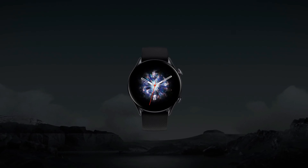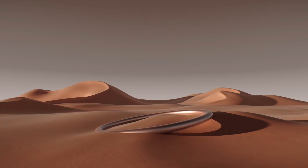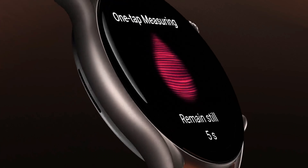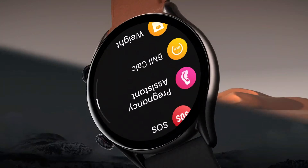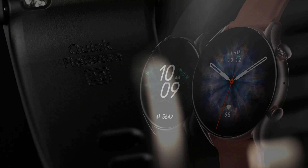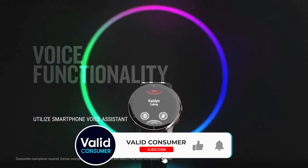Smartwatches are now extremely versatile and powerful tools, with the very best options able to track exercise, monitor advanced health metrics, and provide a handy second screen to a smartphone. Finding the right smartwatch for your needs isn't just about picking the most feature-packed watch that pairs with your iPhone or Android device though. There's plenty to consider, and it's important to choose a watch with a design you'll actually enjoy wearing, as well as one that matches your lifestyle requirements.